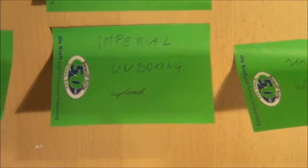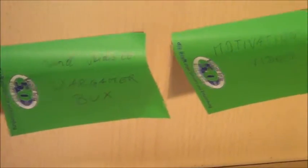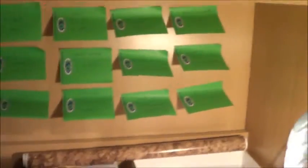One thing I want to show is the imperial unboxing — you may have seen in the competition video I uploaded. They have some Warhammer Fantasy imperial minis, so I will do an unboxing on that, and some easy-to-do stuff like sending the Tyranids to Wargamer Bucks, and this motivation video.